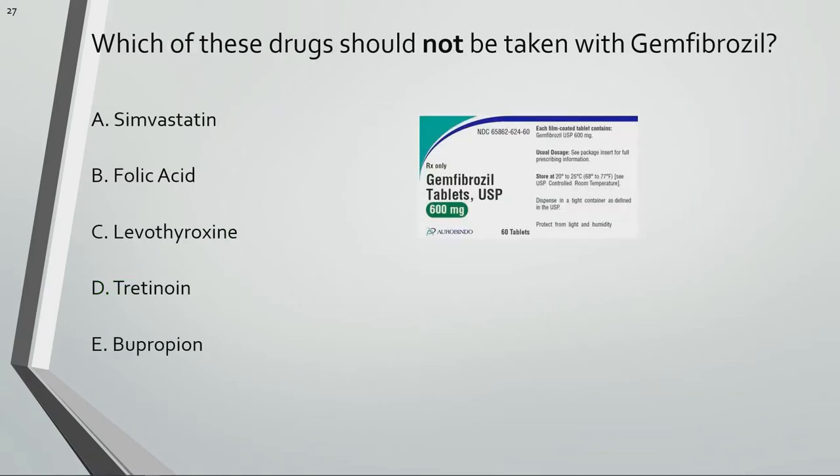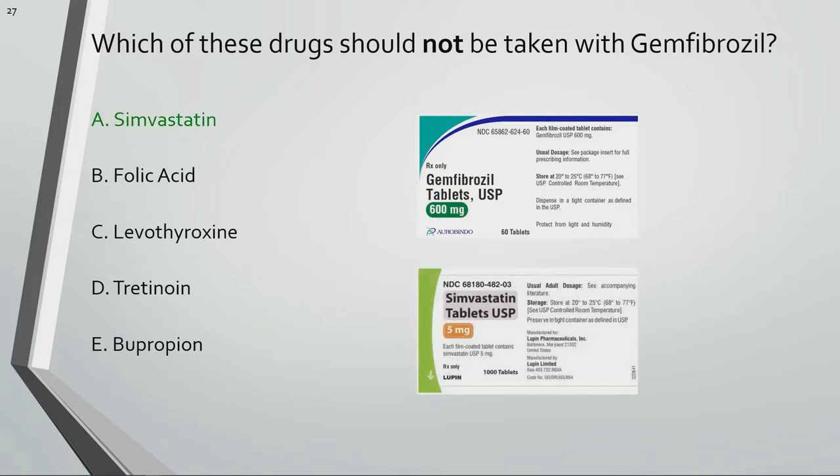Which of these drugs should not be taken with gemfibrozil? Simvastatin should not be taken with gemfibrozil because concurrent use results in elevated concentrations and exposure to simvastatin, increasing the likelihood of myopathy and rhabdomyolysis, or the breakdown of skeletal muscle. Muscle breakdown products such as myoglobin are released into the bloodstream and may lead to kidney damage.